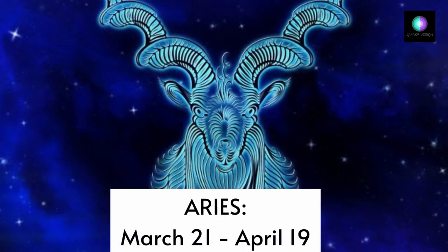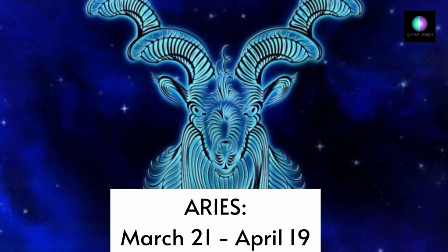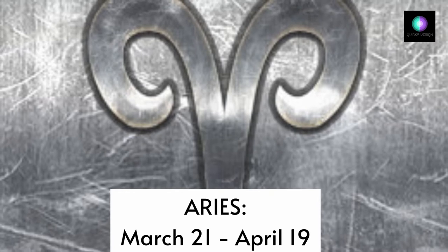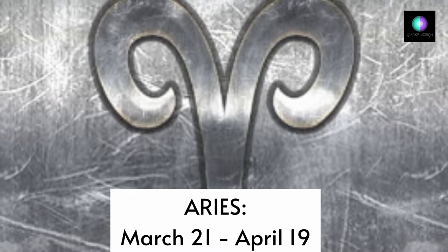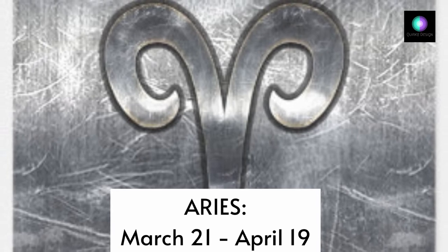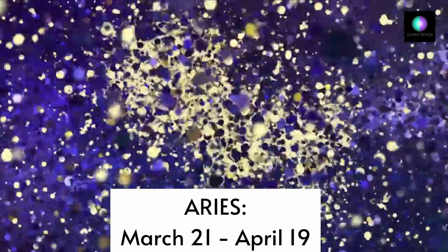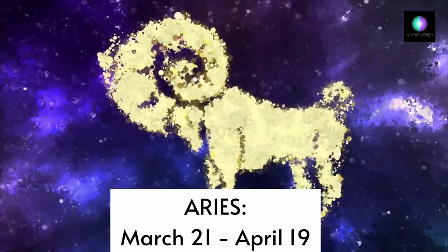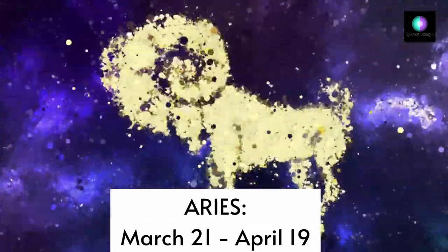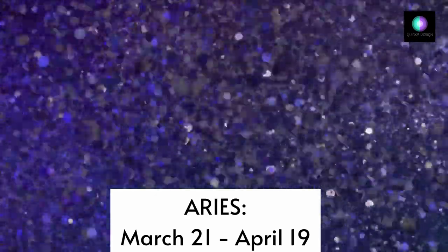Aries — March 21st to April 19th. As the pioneering first sign of the zodiac, Aries incorporates a bold streak when it comes to design preferences. Generally, Aries will prefer to keep things minimalistic and clutter-free. A chic black-and-white base with a statement wall of fire engine red, crimson, or hot pink will appeal to their fire sign nature. The industrial style works perfectly for Aries, who favors textures such as brushed metal, steel, and exposed concrete. Aries loves stripped-down spaces, sleek designs, and functional furniture, and as one of the most passionate signs, a dimmer switch for mood lighting is a must.